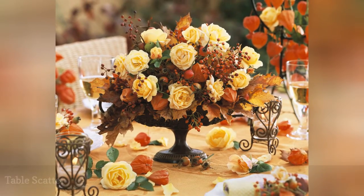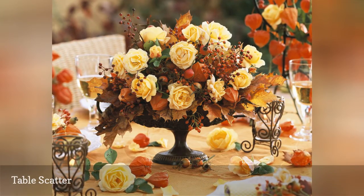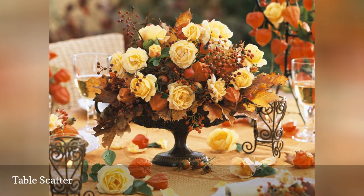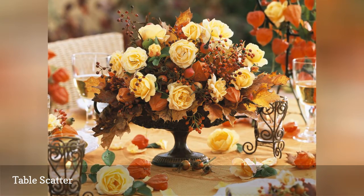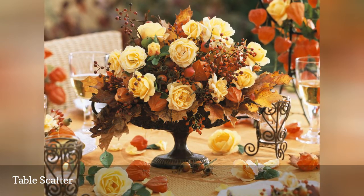Creamy yellow roses are carried throughout this reception as both floral arrangement features and table-scatter material. The festive bright orange seed pods of the Chinese lantern plant Physalis alkekenji are positioned among large rose hips and sprigs of hypericum berries to complete the look.